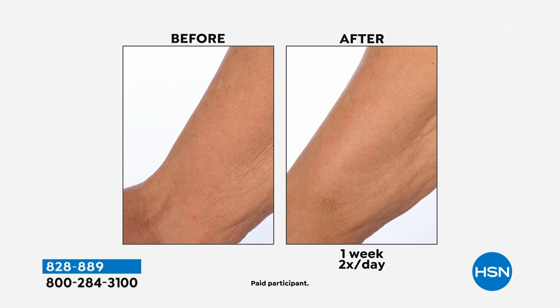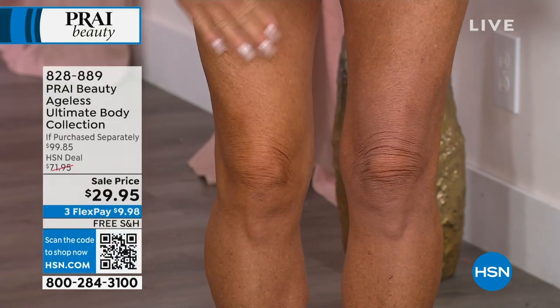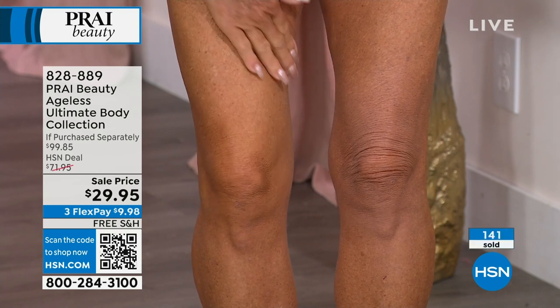You can see the upper arm — that's one week, twice a day. The upper arm is one of those areas where women say, I can't wear a bathing suit, I can't wear sleeveless. You can't diet and exercise away crepey skin, but you can use advanced skincare to make a huge difference.